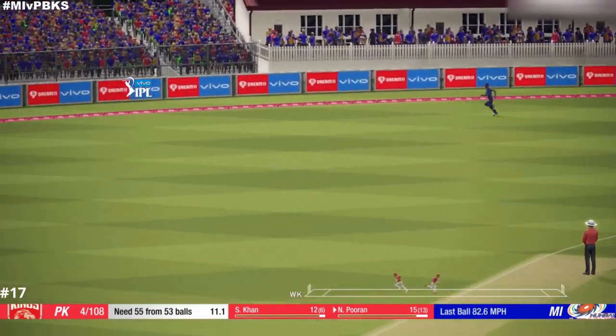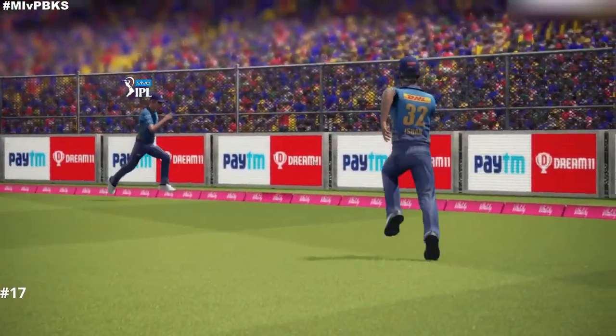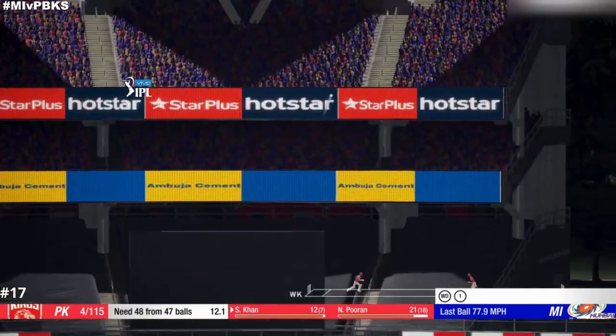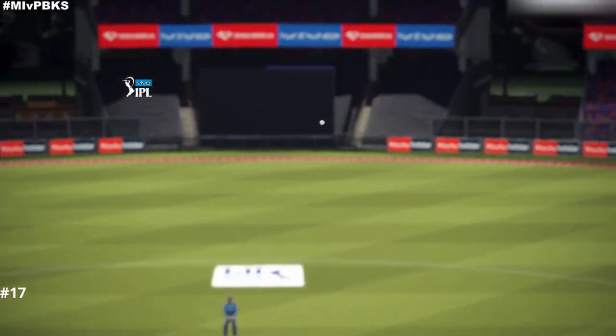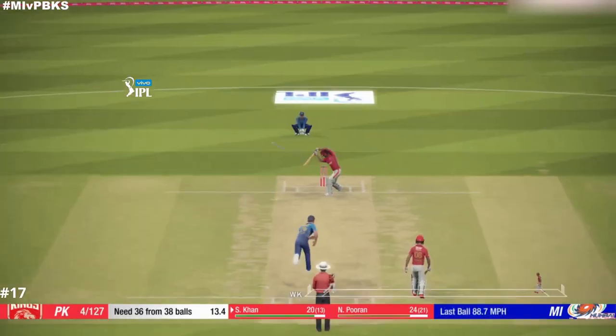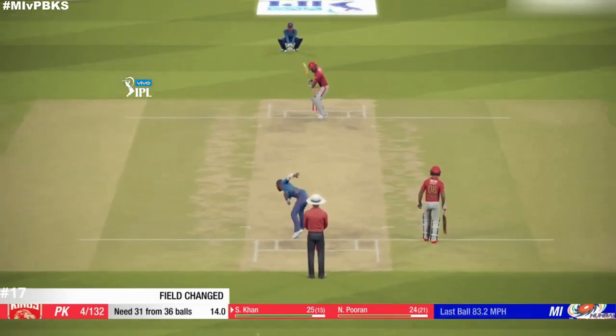Catch! What a good shot! Picks that one up nicely, good shot. Perfect technique and placement.